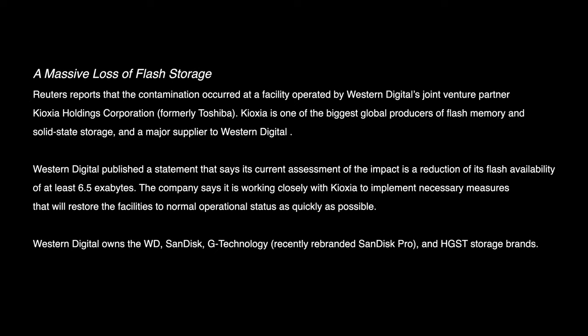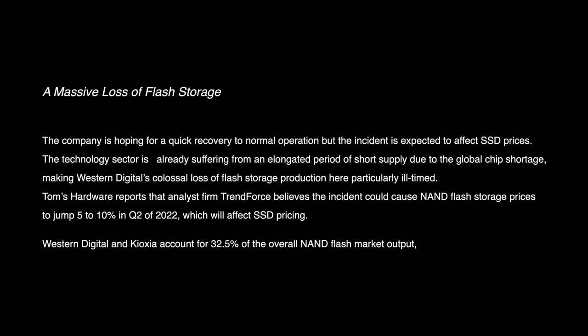Western Digital reports that there has been a contamination in their facility and they have lost a massive amount of new storage — 6.5 billion gigabytes of storage has been contaminated. Western Digital owns Western Digital, SanDisk, G-Technology (recently rebranded to SanDisk Pro), and they also own HGST storage brands. They're basically saying that they are working very hard to get their facilities back online and to get storage flowing again, but there is some concern that it may affect SSD costs for the next three to six months.